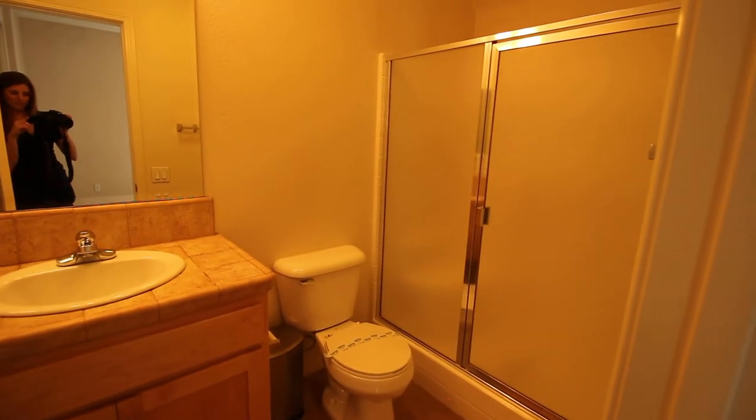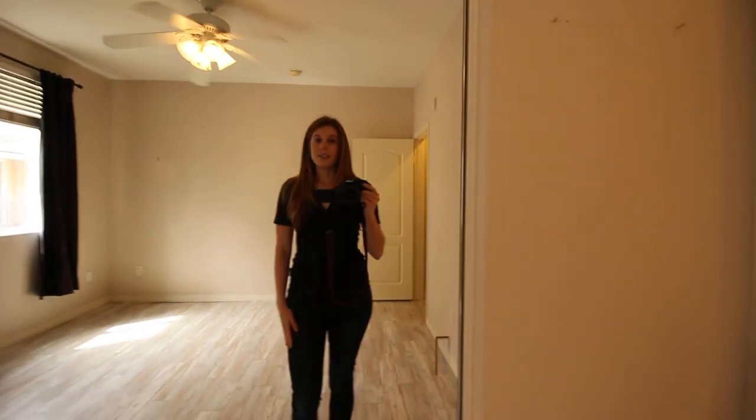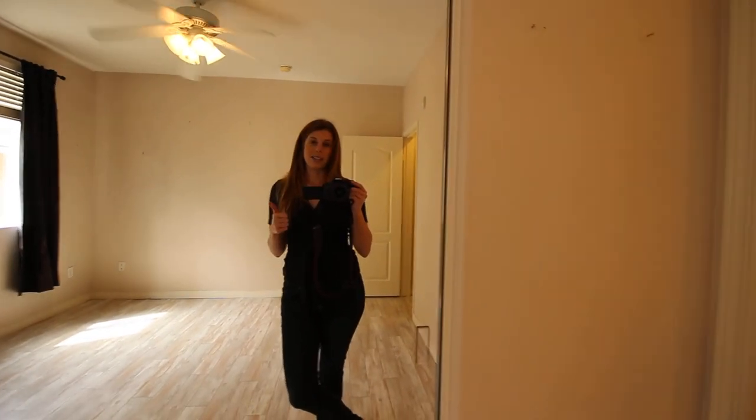And let's take a look at that master bathroom — full attached. If you have any more questions about this townhome, feel free to message me and we are happy to help you. Thank you.